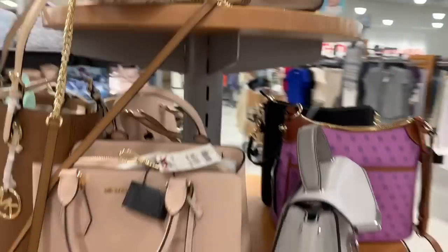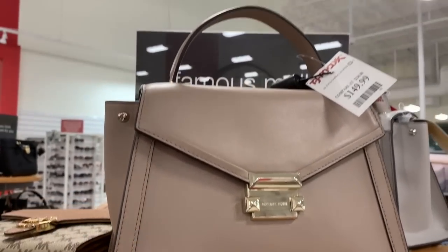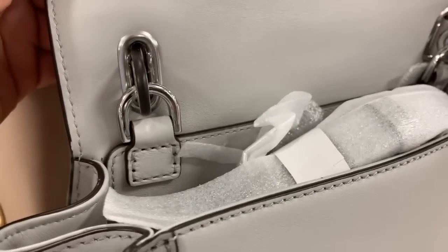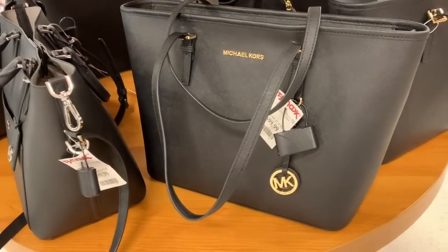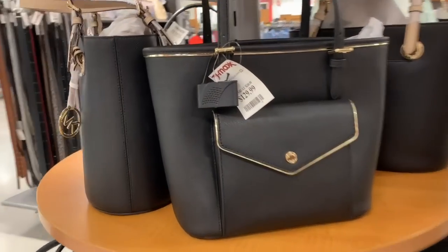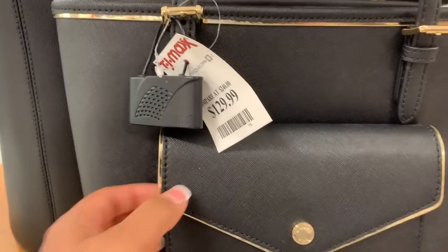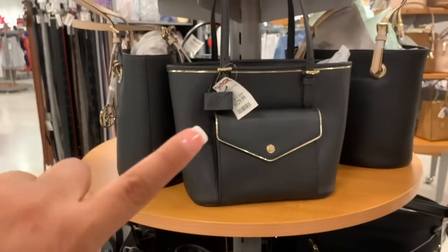You don't have to break the bank to have a really nice bag. This right here is gorgeous and it's only $150 — and it's leather too. It comes with a strap. There's the regular Toad at $100 and that one is $129 because it has a little pocket on the front, but I honestly prefer the other one.